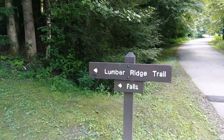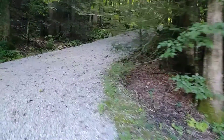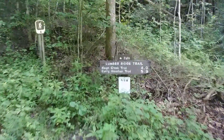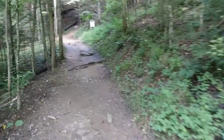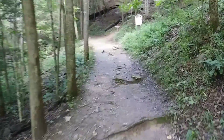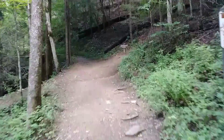Lumber Ridge Trail and Spruce Flats Falls — let's go check it out. This falls is so unknown they don't even really put the name of the falls on the sign, and most people don't know about this place.